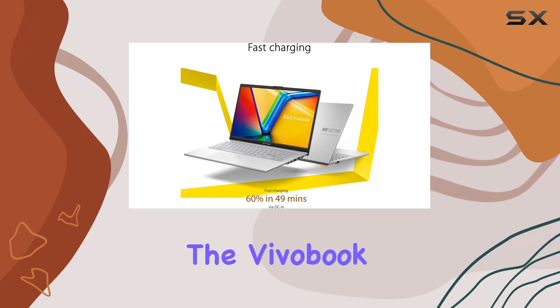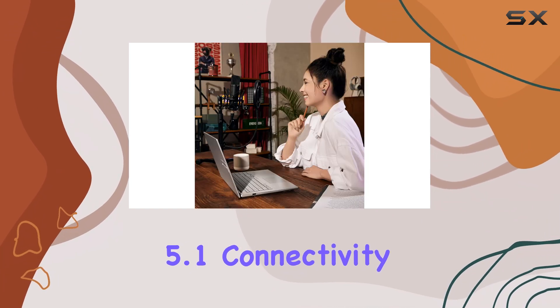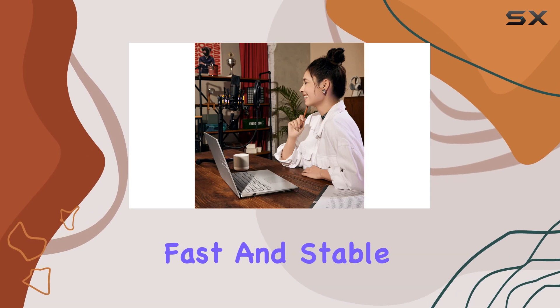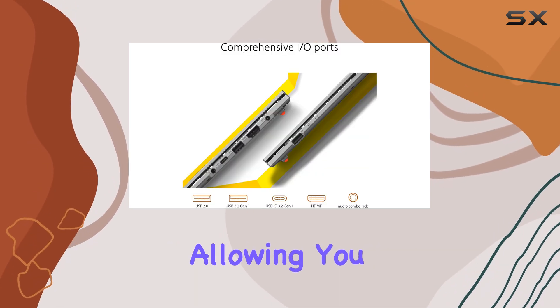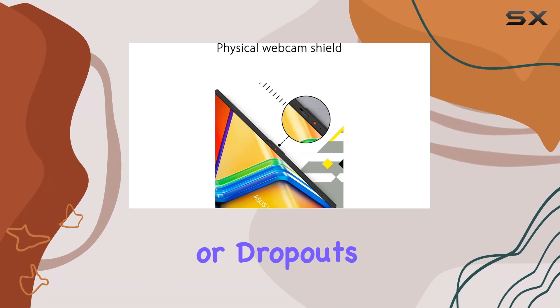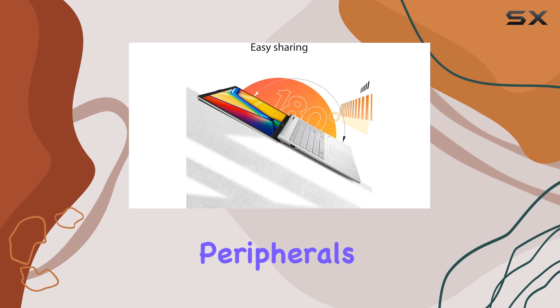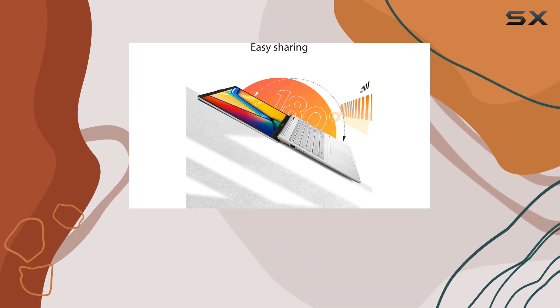One of the great features of the Vivobook Go is its Wi-Fi 5 and Bluetooth 5.1 connectivity. This ensures fast and stable internet connections, allowing you to work, browse, or stream content without lag or dropouts. The Bluetooth 5.1 feature also makes connecting peripherals like wireless headphones or speakers a breeze.